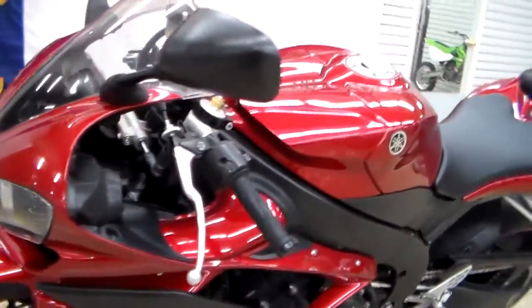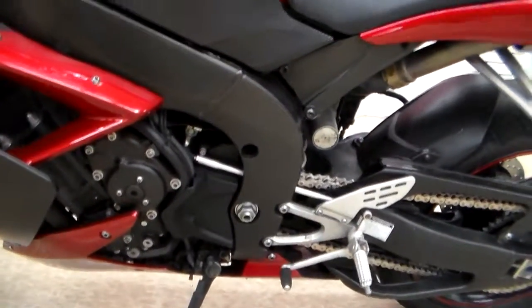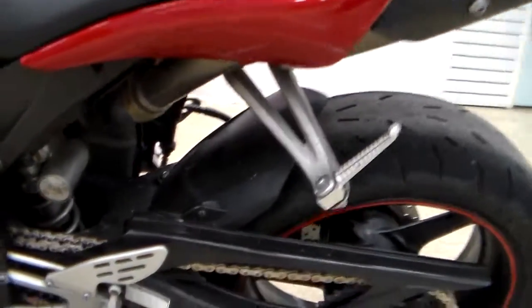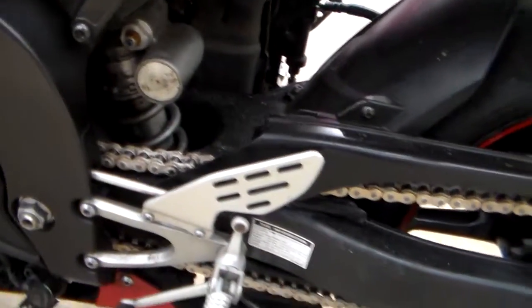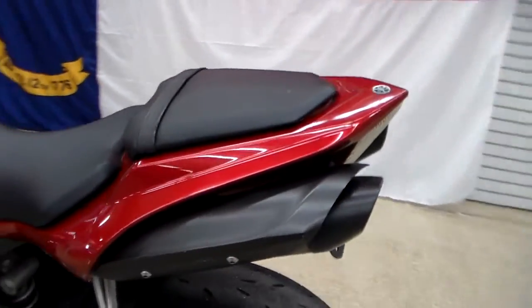Man, she is a beauty. I love the color of it, it's just incredible. So well maintained for the age of the bike — I mean it's an '07 and it's just beautiful, spotless. This bike was taken care of; somebody loved this bike.